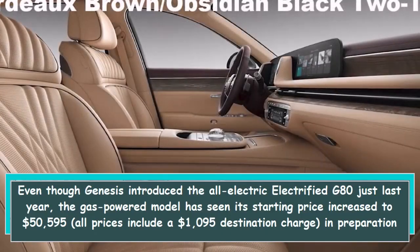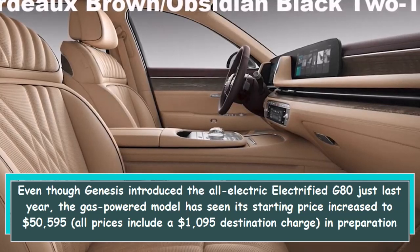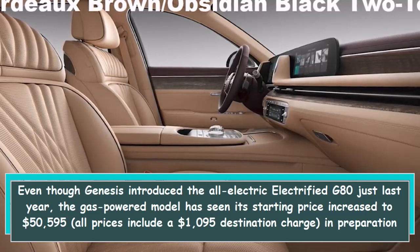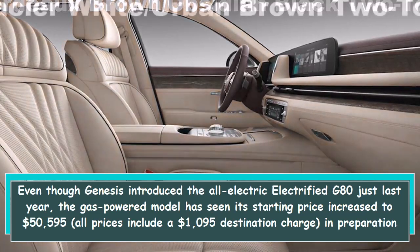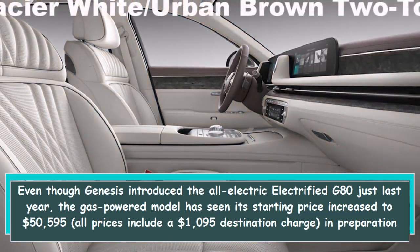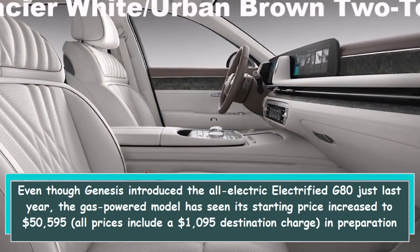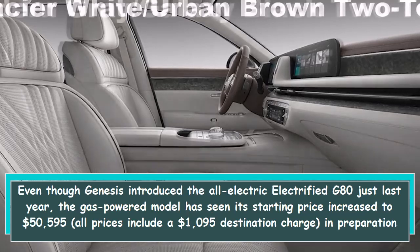Even though Genesis introduced the all-electric Electrified G80 just last year, the gas-powered model has seen its starting price increase to $50,595 — all prices include a $1,095 destination charge — in preparation for the 2023 model year.